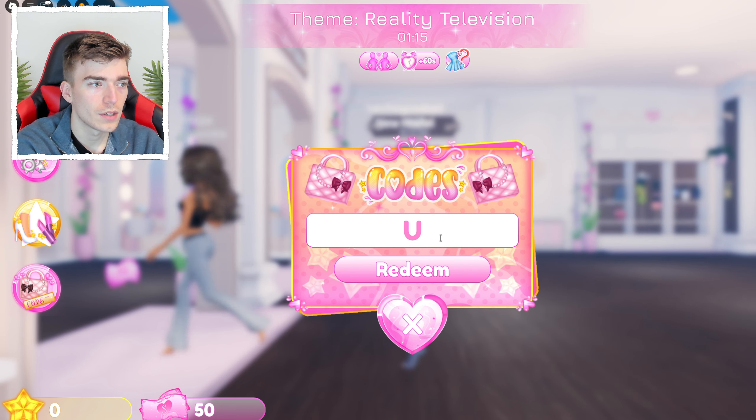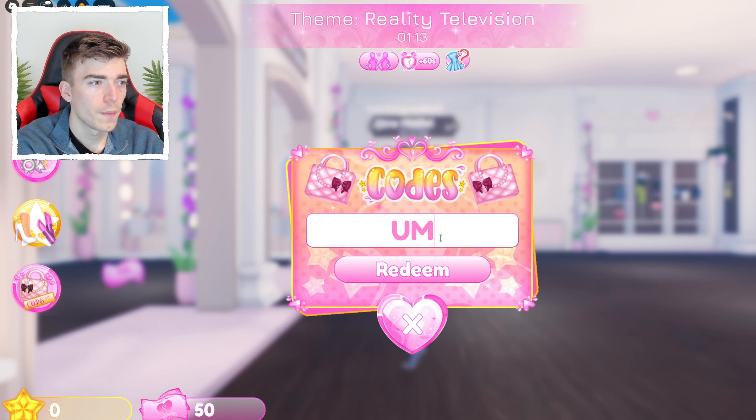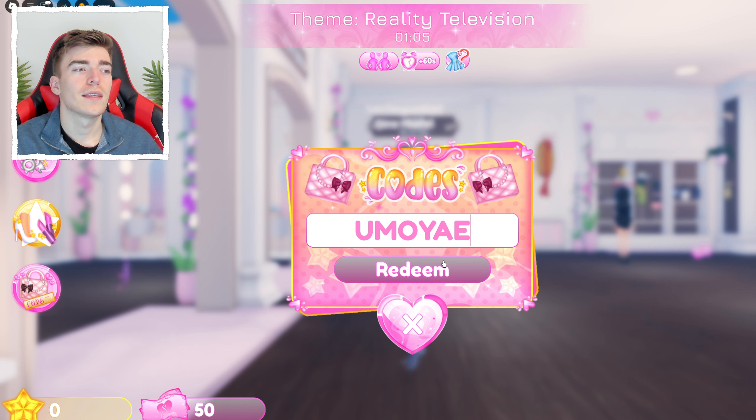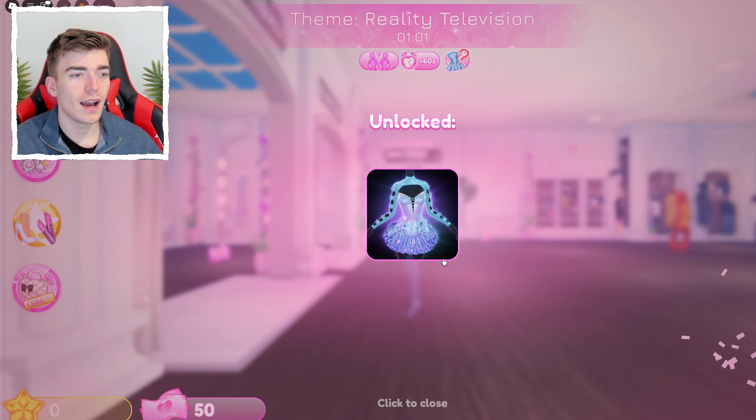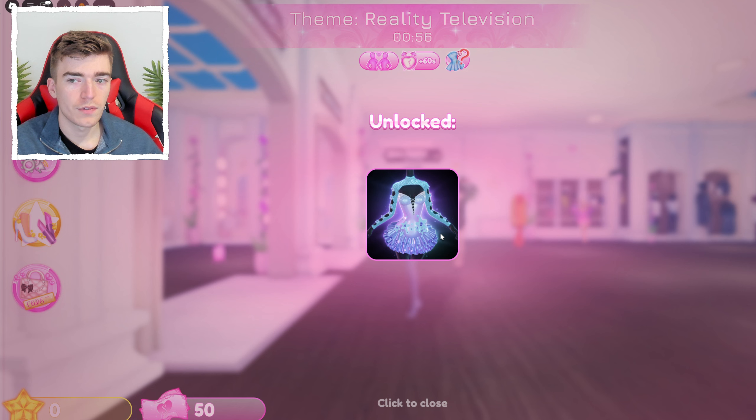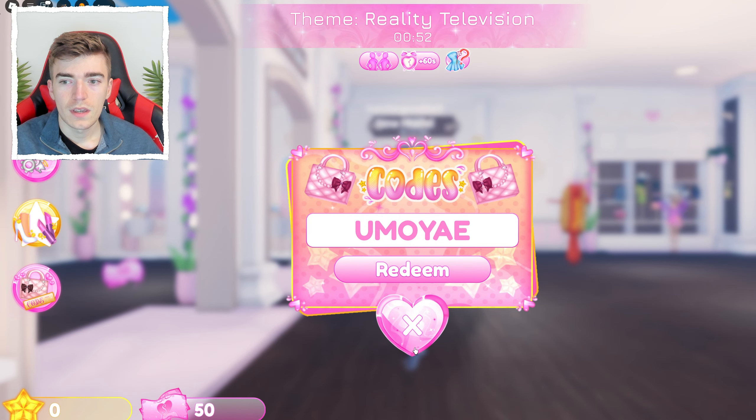Some slightly newer codes next. The code is O-N-O-Y-A-E — the letter O (not the number), then Y, A, E. I'm not sure how to pronounce this; it might be a staff member behind Dress to Impress. You get an ice skater style dress, which is also great for a Christmas theme.